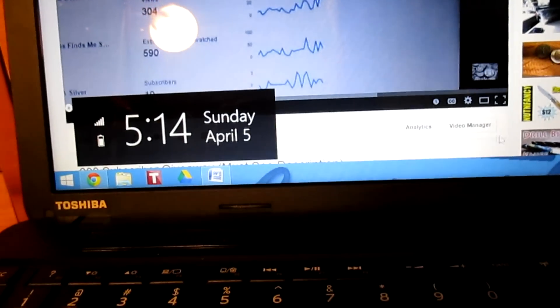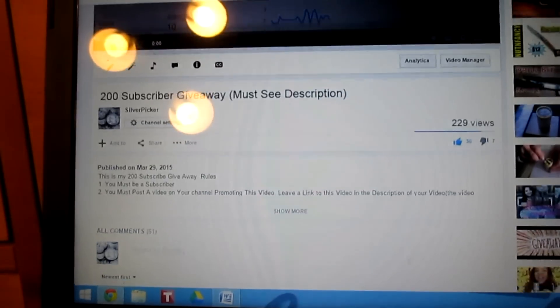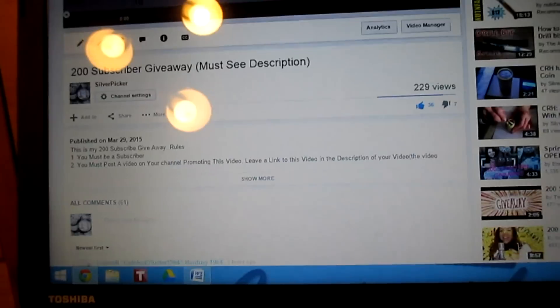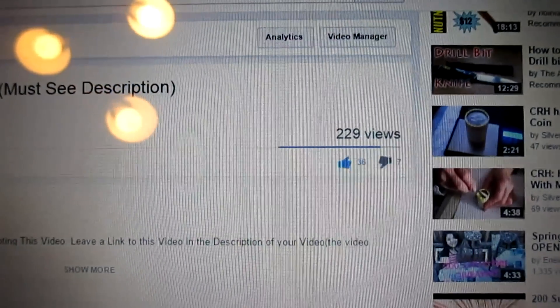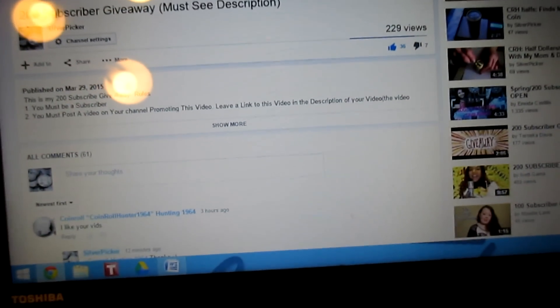I'll show you this real quick — the shout-out video, the subscriber giveaway video got 229 views, 36 likes, 7 dislikes, and 61 comments.